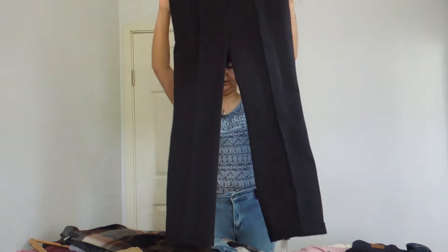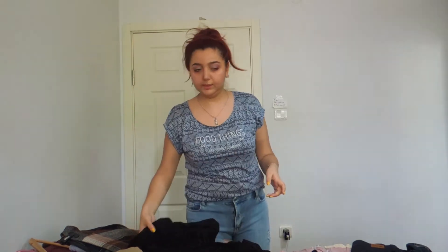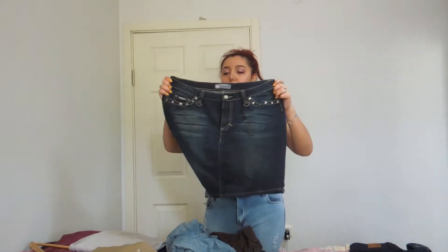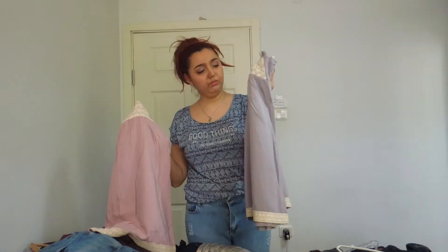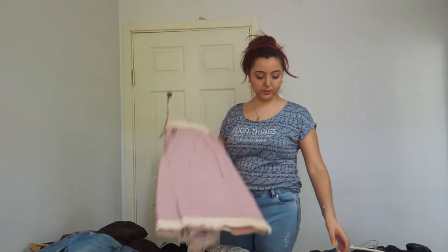Another formal pants with a different detail on the side — not coming with me. Another leggings — going to the no pile. Another skirt — this covers so much space, not coming with me, going to no pile. This might be like eight or ten years old, still fits me though. It has studs and on the back — this is going to the maybe pile. I have two same-design skirts: one is bluish-gray and one is light pink. There's no way I can take two with me, so I'm not taking one to the US.